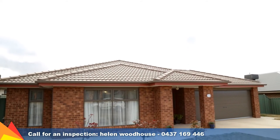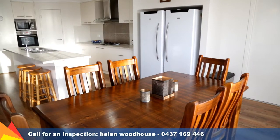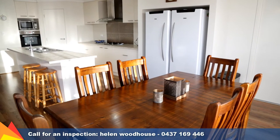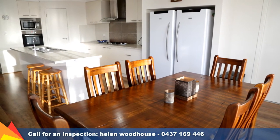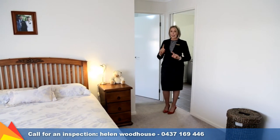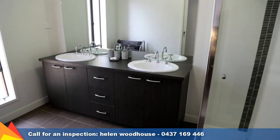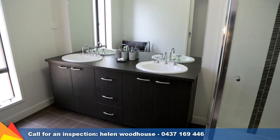With a long list of added extras, larger rooms, and quality upgrades throughout, this family home has been well-designed for comfortable and modern living. This spacious main bedroom is sure to impress with his and hers walk-in robes, plus a large ensuite with twin vanities and a separate toilet.